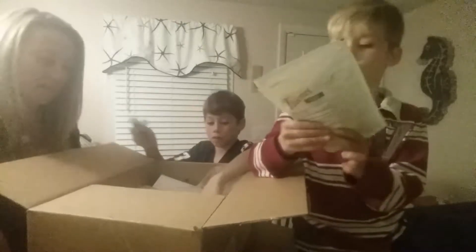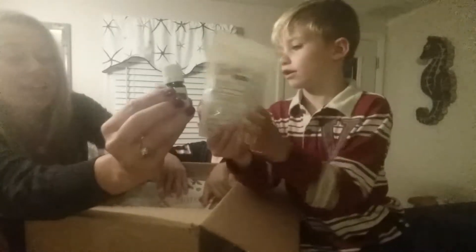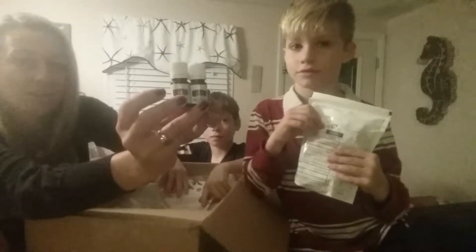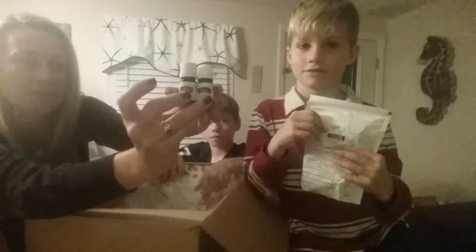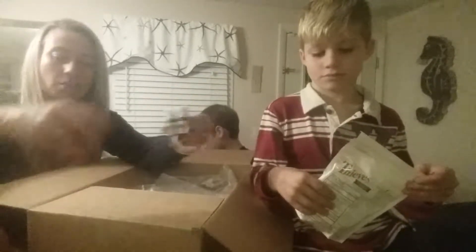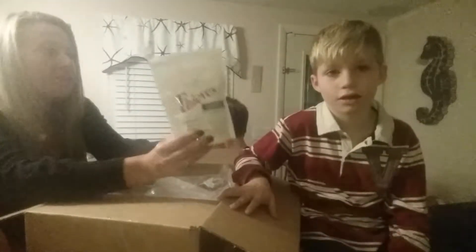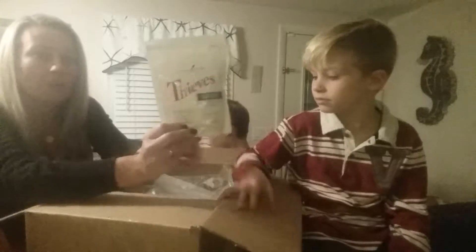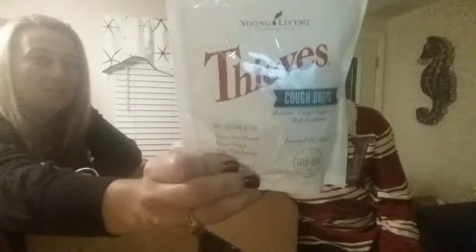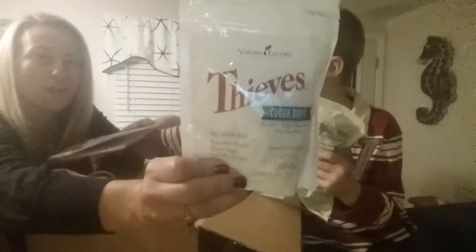Are these Thieves cough drops? We have clove essential oil, clove vitality, and Thieves vitality — both essential oils that you can use to cook with or use as a supplement. And these are the new Thieves cough drops. We got the oil. The other Thieves lozenges are really great too, so we're looking forward to trying the cough drops.